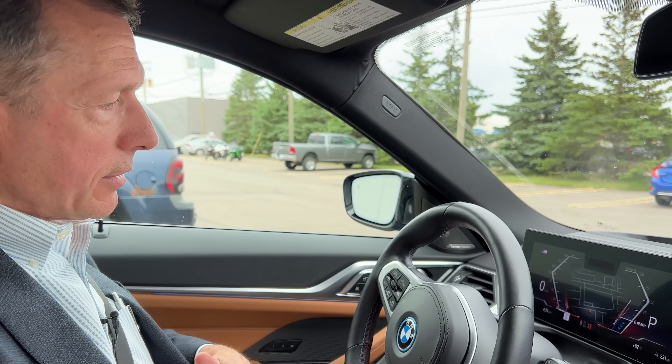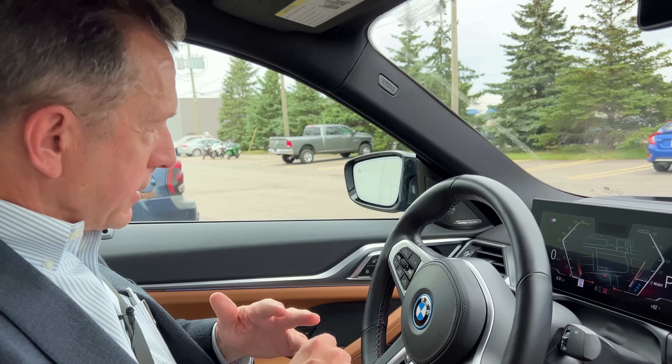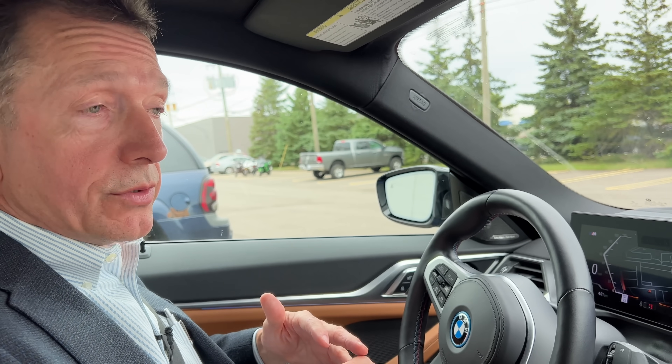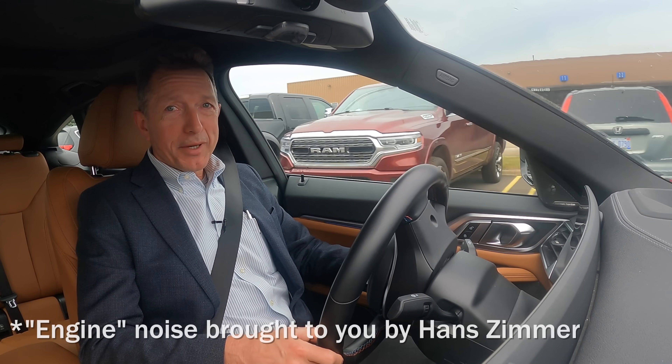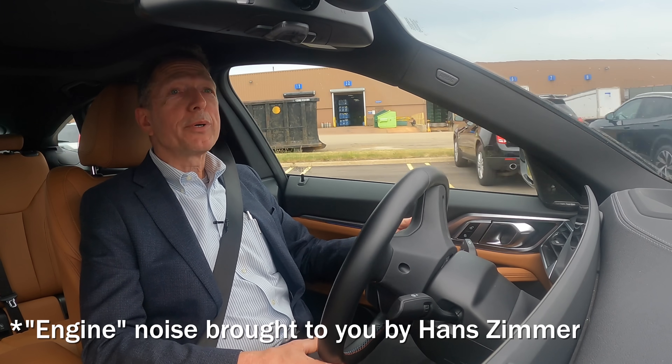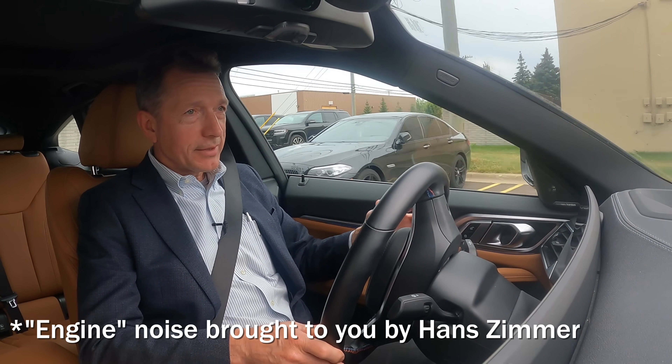For me, I found it slightly confusing at first to sort out everything. But once you get to know where to look, everything's there. So we're going to take it on the road a little bit and see if we can engage some driver assistance and see how it performs. I can hear it's got a low engine noise coming out of the vehicle — a typical engine rumble — which kind of cracks me up because obviously it's an electric vehicle.